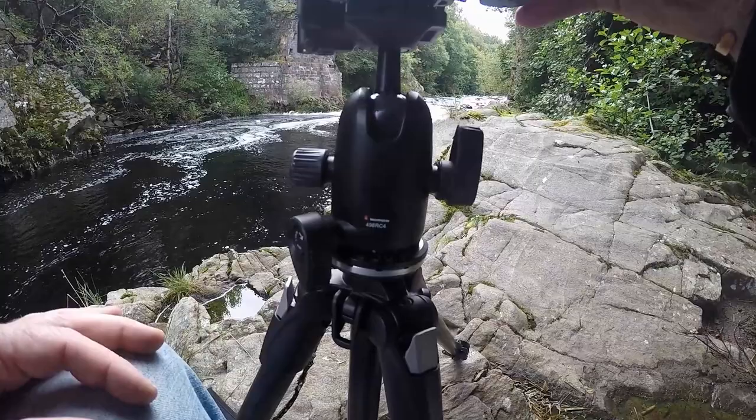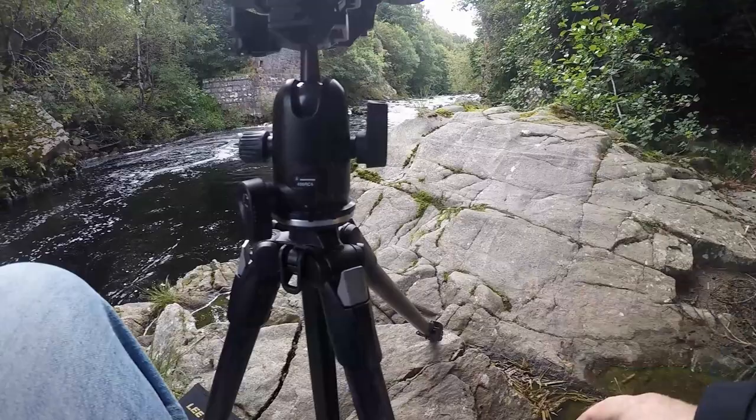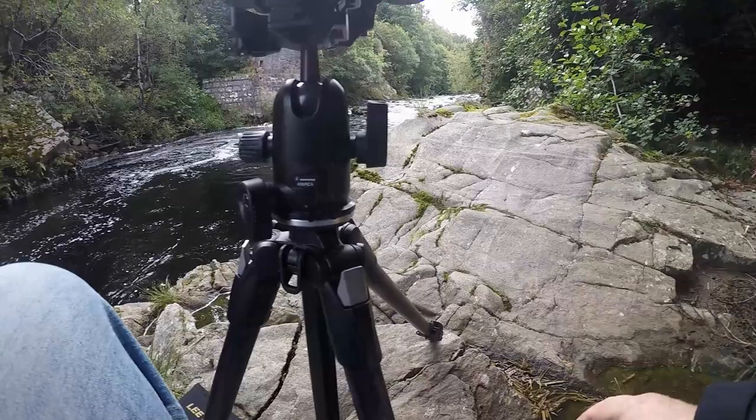Even though I didn't think I had a decent composition to start with, the photo in the end didn't come out too badly. I think I am going to have to invest in some decent soft grads, because at this moment in time I don't have decent quality ones. So I think that is my next purchase — some Lee soft grads.